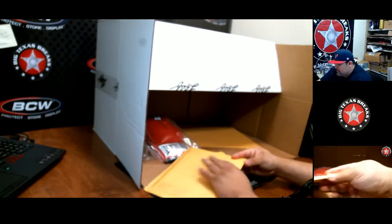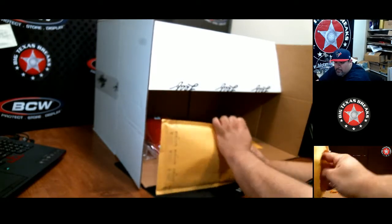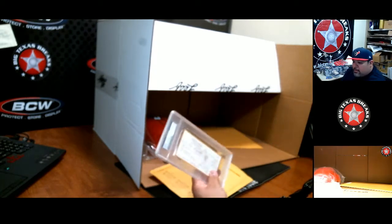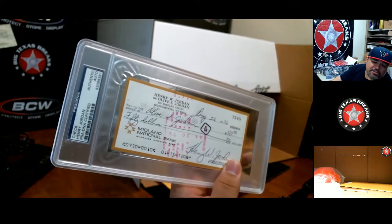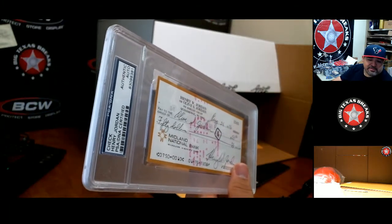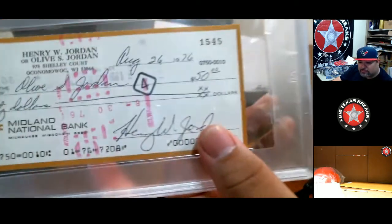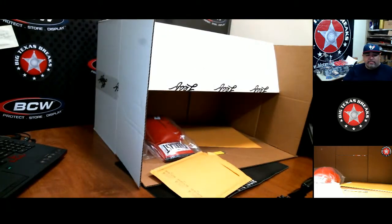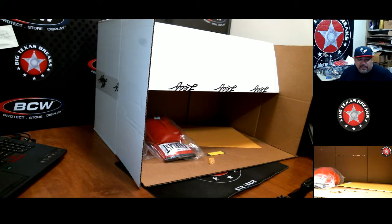I don't know if I want to open this, but I guess I have to. School me on who Henry Jordan is — this seems to be dated 1976. Henry Jordan, anybody? It's fifty dollars. If you have any inside info on Henry Jordan, let me know.